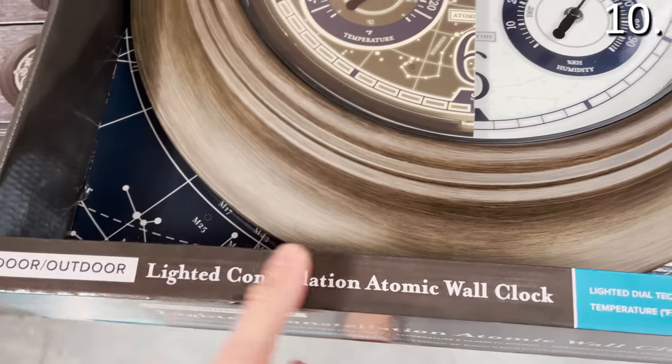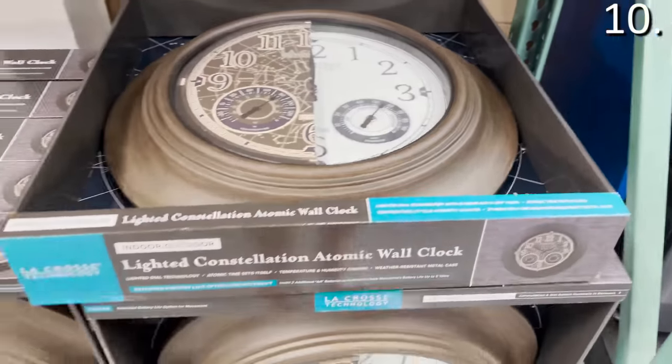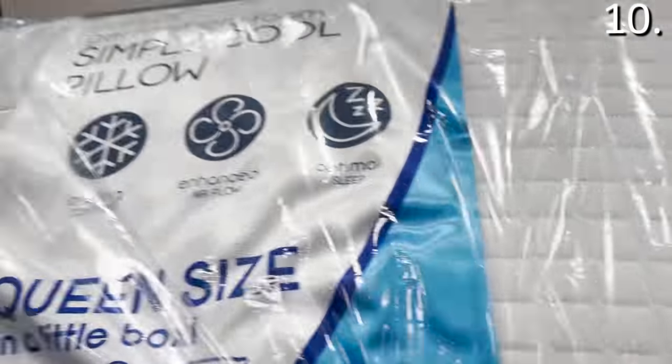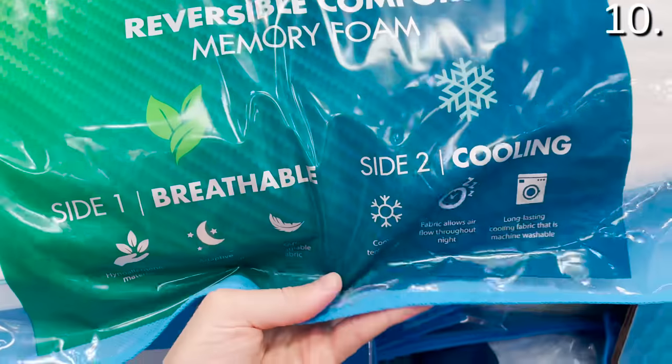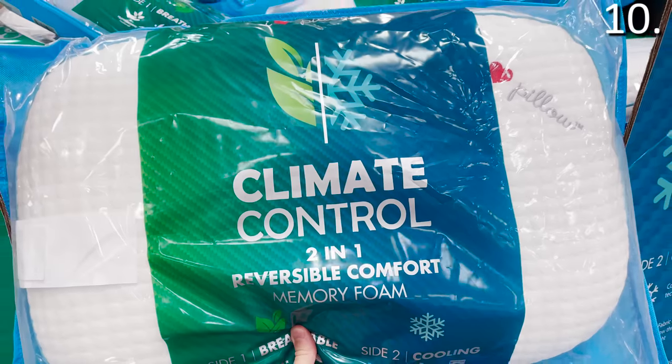Continuing with number 10: the Constellation Wall Clock, $69.99 — I just thought this was cool; something I wish I had as a kid, and I've never seen this at Costco. And the cool memory foam pillows, offering two different types depending on how you sleep, $29.99.